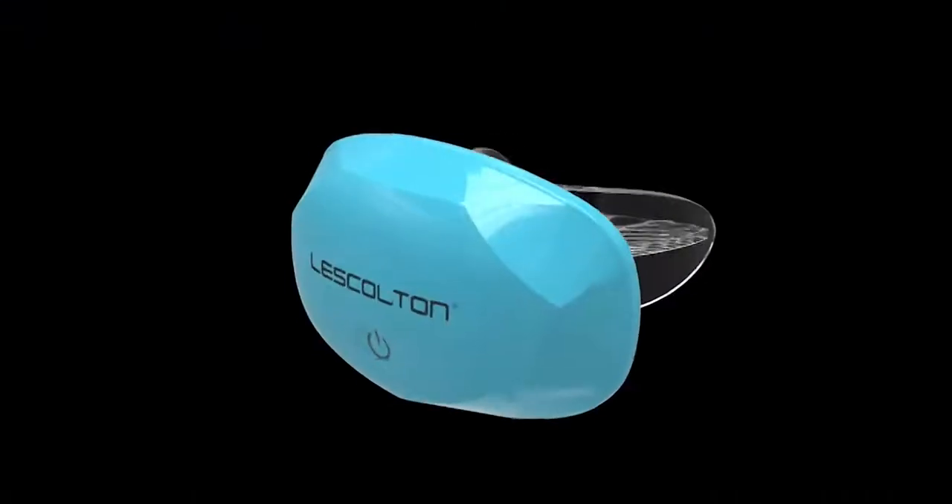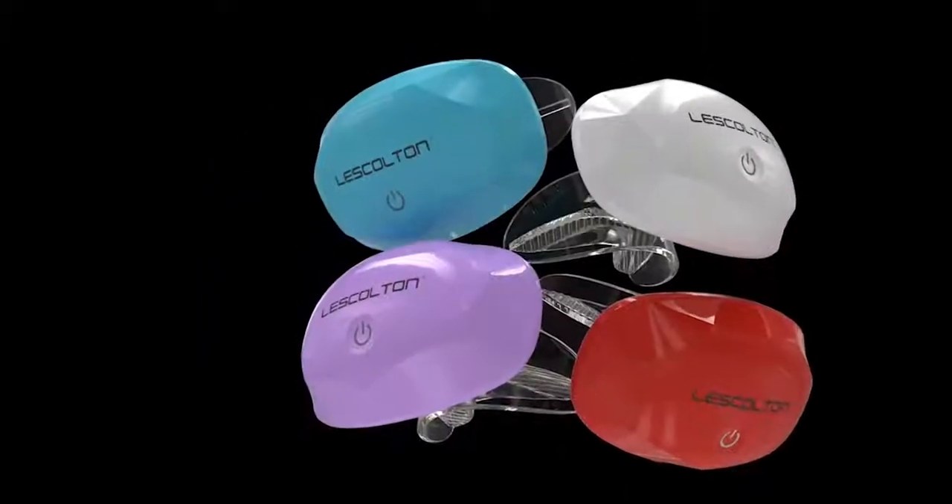Less cotton lip plumper brightens your beautiful life every day.